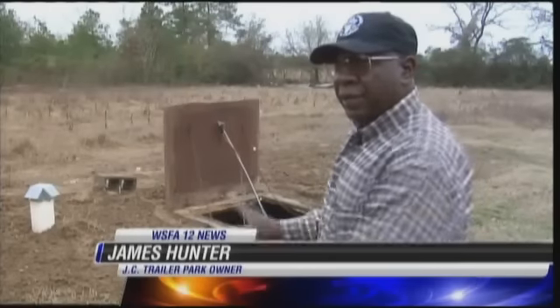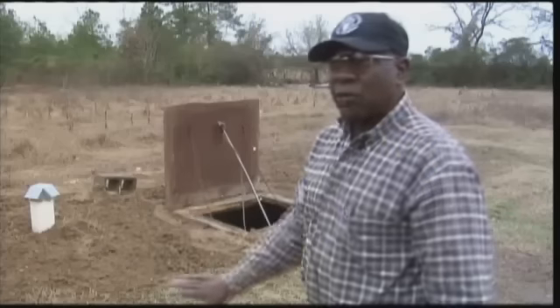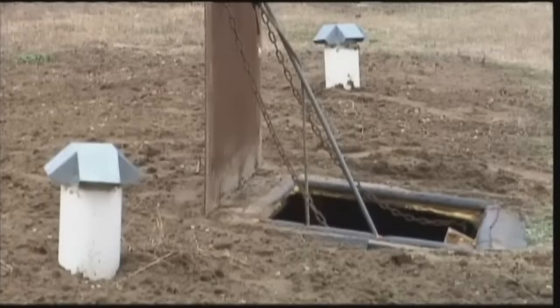The Hunters paid a man $700 to dig a hole deep enough to cover the bus. "We got all the dirt out, got the bus down to the level of the ground, then we were able to bag the bus in the runway and pull it down in there. You see those caps sitting on the top? Those are your air vents." And there's a kerosene lamp inside as a backup.